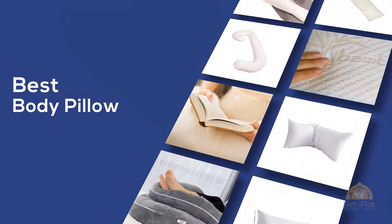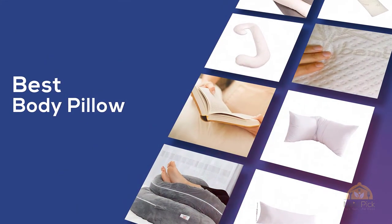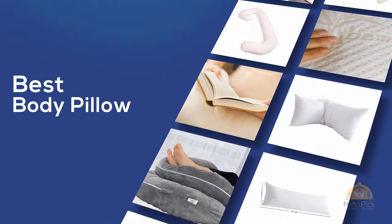If you are looking for the best body pillow, here's a collection you have got to see. Let's get started.